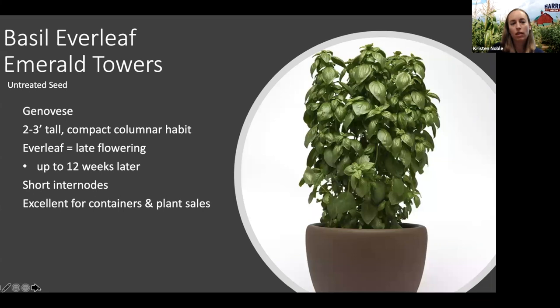We've got a new basil we're really excited about called Everleaf Emerald Towers. It has a really exceptional columnar, compact habit — it can get two to three feet tall and is really beautiful in a container as well as in field plantings. The plants are very upright and sturdy with short internodes, so you get a lot of leaf mass off of these plants. The habit is also really nice for pot sales, so if you have a greenhouse and are selling plants direct to customers, it's a really nice choice for that as well.